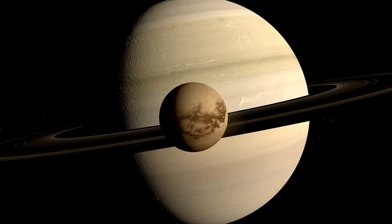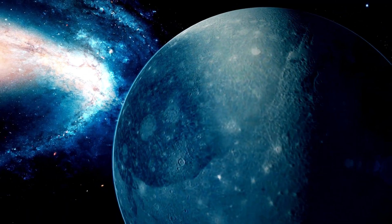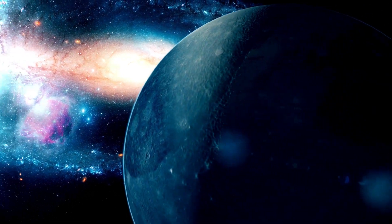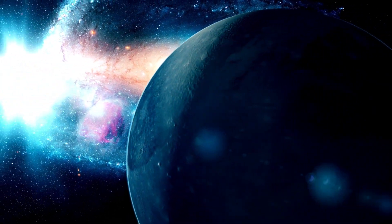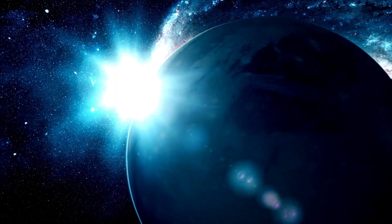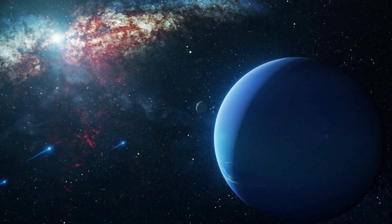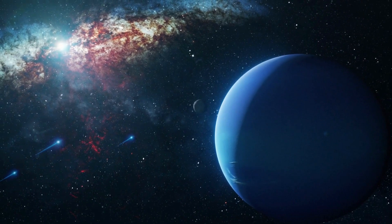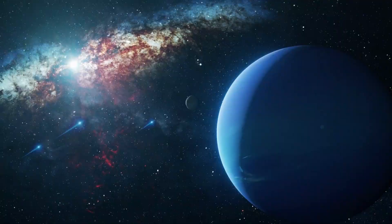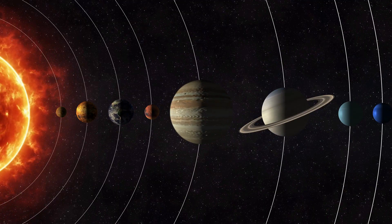Saturn is so light that if we could find a bathtub big enough, it would float. It also has the most moons of any planet in our solar system. Uranus, often the butt of jokes because of its name, is a fascinating place. It's known as an ice giant, with temperatures that can drop to minus 350 degrees. Uranus also rolls around the sun on its side, making it unique among the planets. Last but not least, we have Neptune, the farthest planet from the sun. It's a windy place with the fastest winds in the solar system, and a beautiful blue color thanks to methane in its atmosphere.